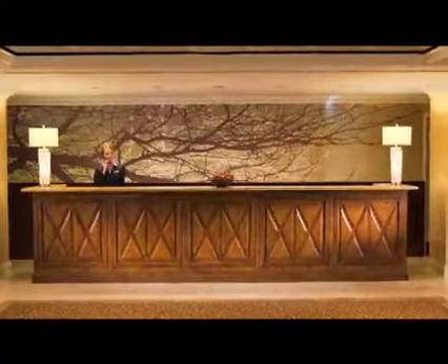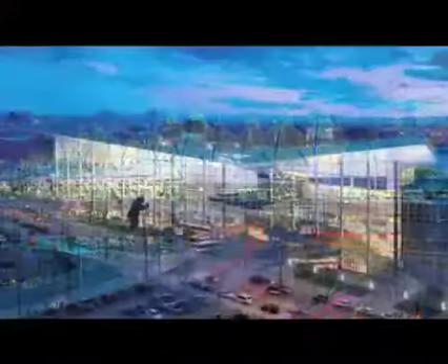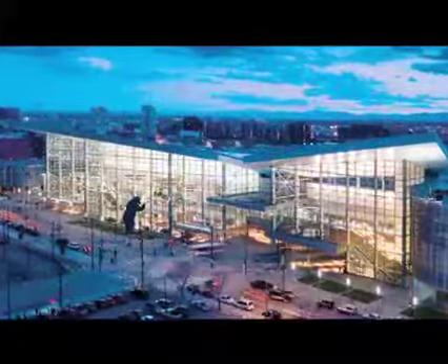great amenities, and Rocky Mountain hospitality, not to mention a very convenient location just minutes from the Denver International Airport and walking distance to the Colorado Convention Center.